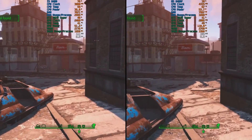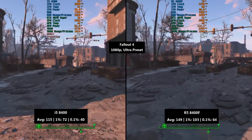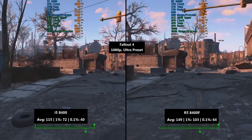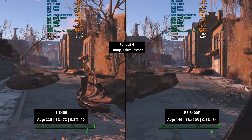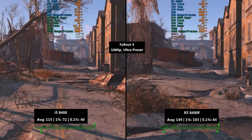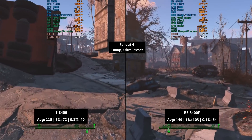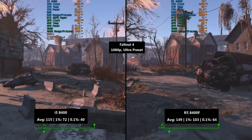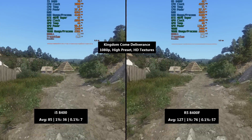Spoiler alert: it's going to be the Ryzen — but is it even close? Will the i5 come within just a few frames per second in some instances? First up is Fallout 4 at 1080p with the ultra preset. The i5 managed 115 fps average with a 1% low of 72 and a 0.1% low of 40, so not bad, but you will see some consistency issues in those percentile figures. The Ryzen 5 8400F wasn't without its own little problems, although 149 fps was the average. There were also a few issues with the percentile numbers.